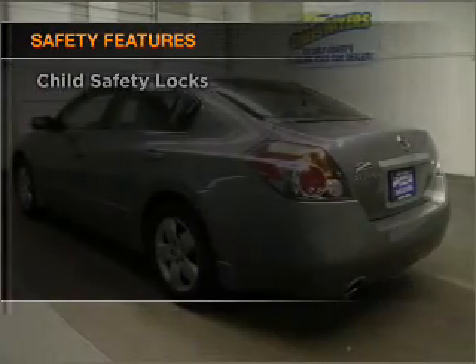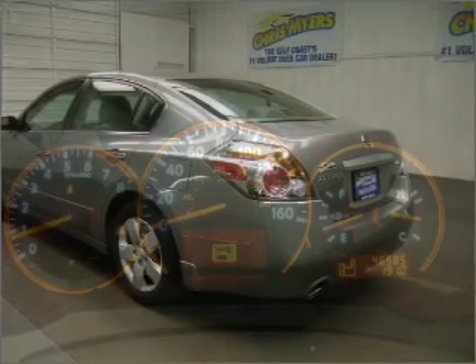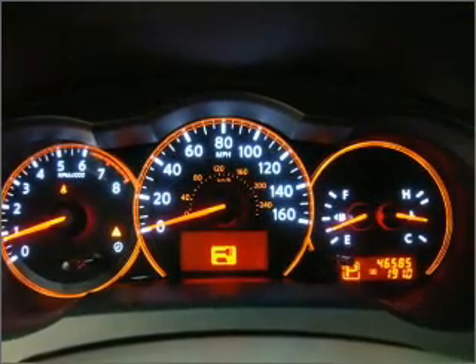Front ventilated disc brakes, passenger airbag, side airbag, curtain head airbags.